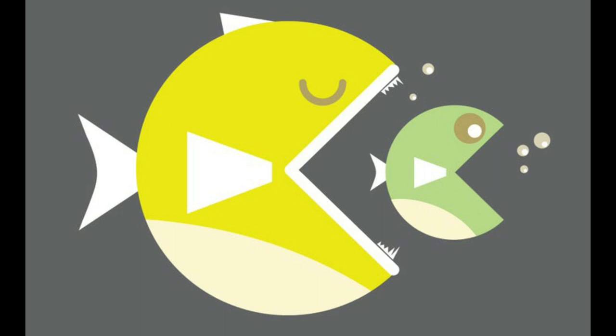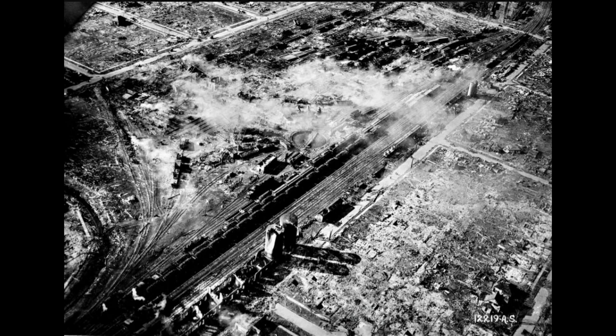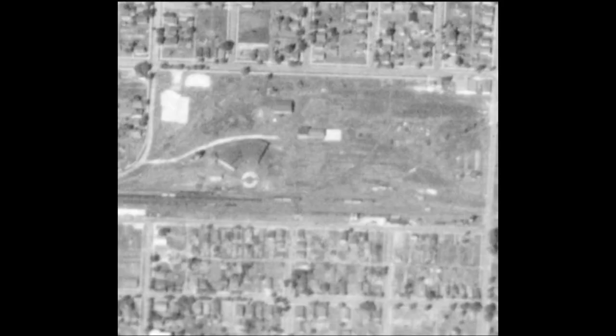A merger was attempted, but never approved. The Tri-State Tornado, which hit Murfreesboro, Illinois in 1925, leveled the car and locomotive shop there. The roundhouse was rebuilt, but the back shop area was not.